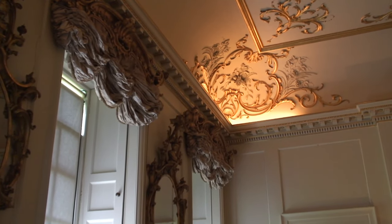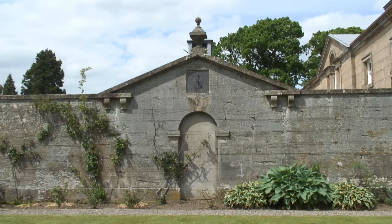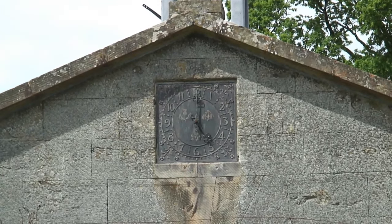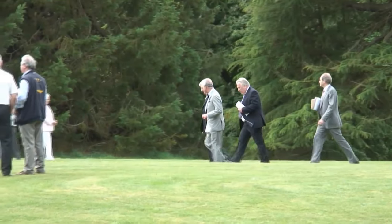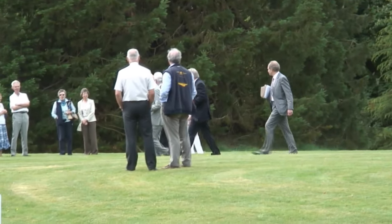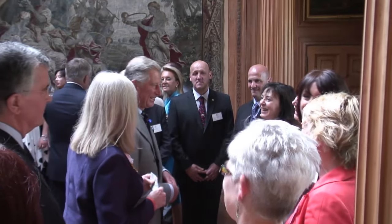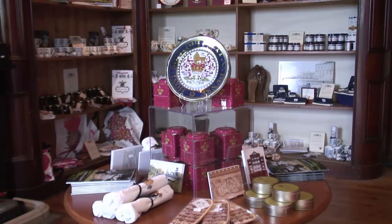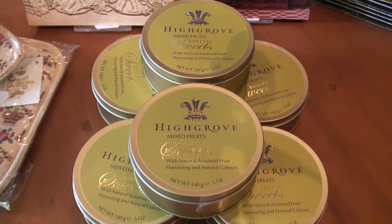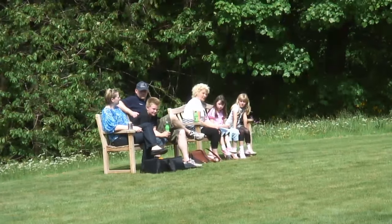Three years on, the work to provide a future for Dumfries House continues through the Great Steward of Scotland's Dumfries House Trust. Like all charities, Dumfries House must constantly find ways of funding its work. Under the direction of the Prince of Wales, the house is being painstakingly restored and is now a national tourist attraction. It is also a sophisticated venue for weddings and events, as well as a fun day out with a café, shop, and regular events for children and adults. As Chief Executive of the Trust, Mike Schaffer has been overseeing the extensive project.